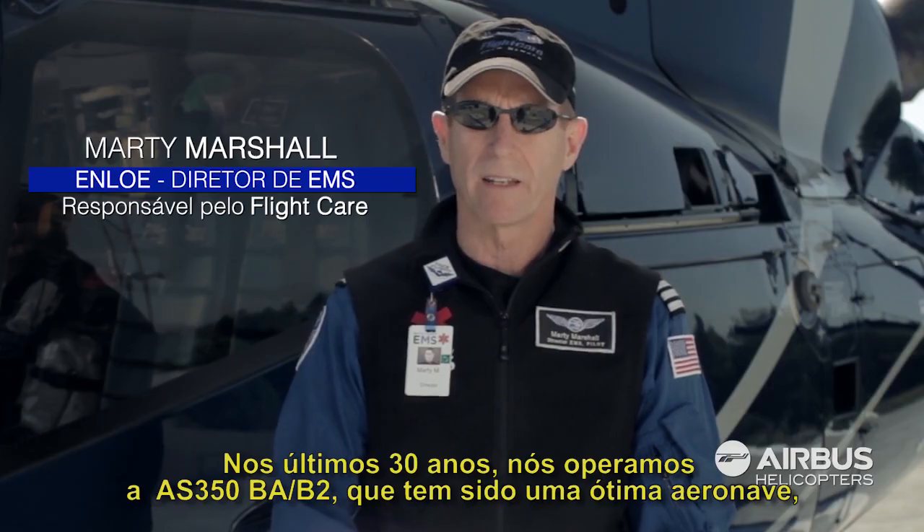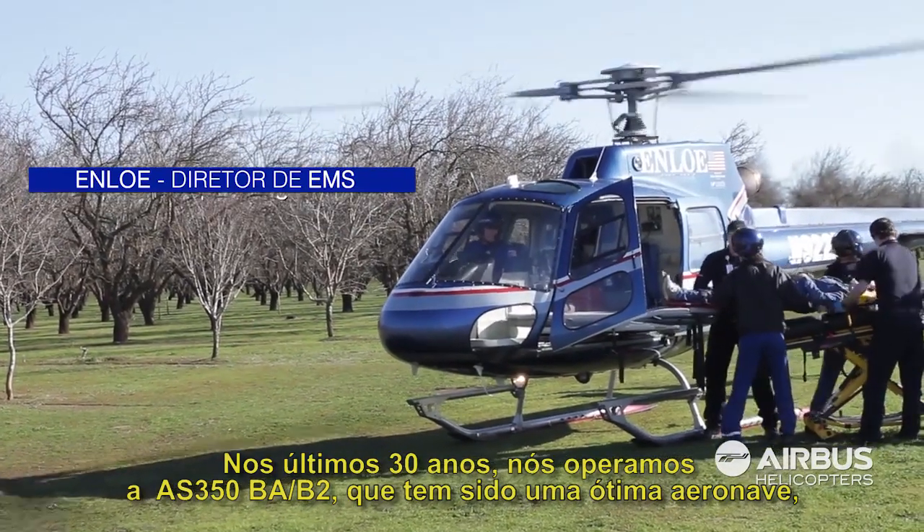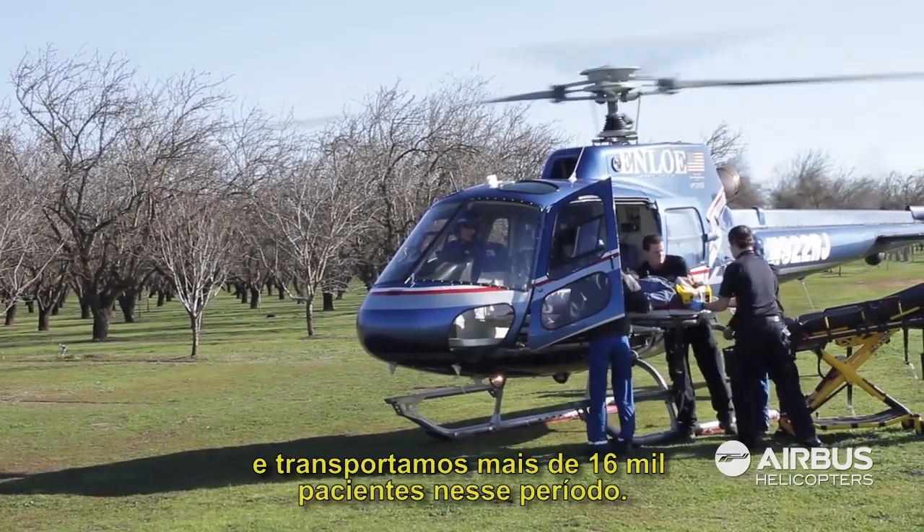For the past 30 years we've operated AS350 VA and B2 ASARs and they've been a wonderful aircraft. We've flown over 16,000 patients in that period of time.